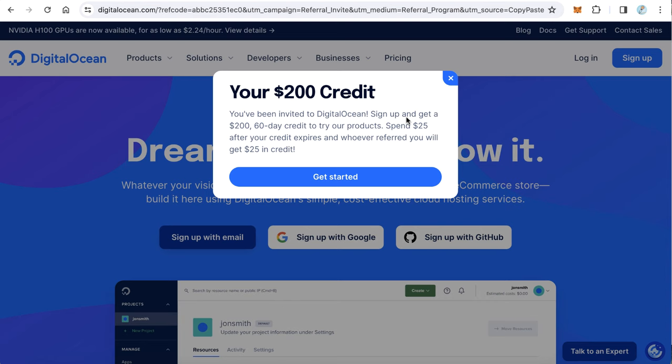will give you $200 of credits. If you go to digitalocean.com directly and sign up, you will not get anything. You have to go to the website from the promo link. You will find the promo link on the video description